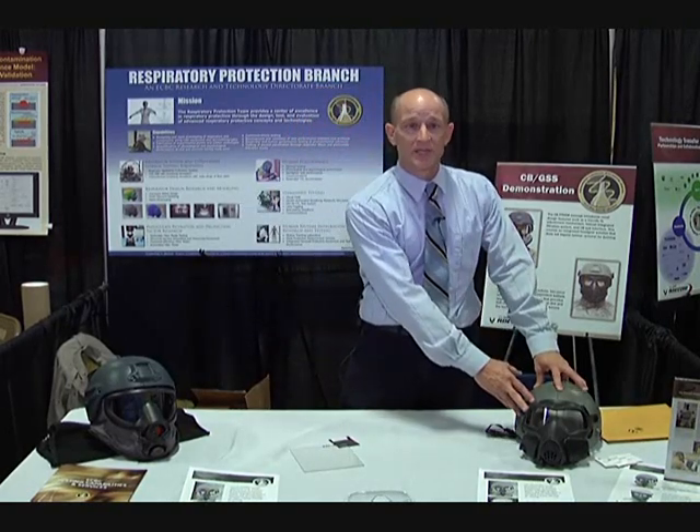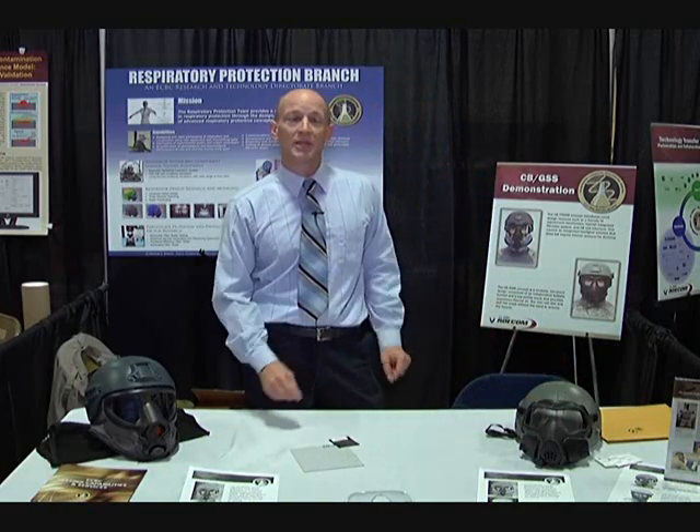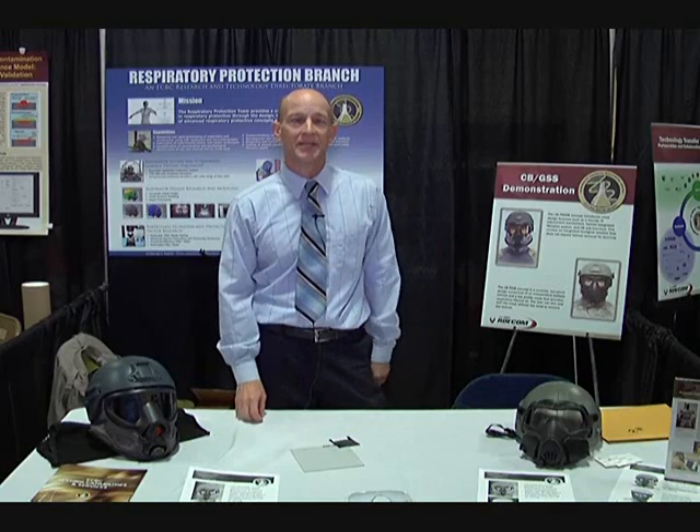One is our CB RAM concept, which is tailored to strap the mask onto the helmet system so that you don't have to take the helmet off.